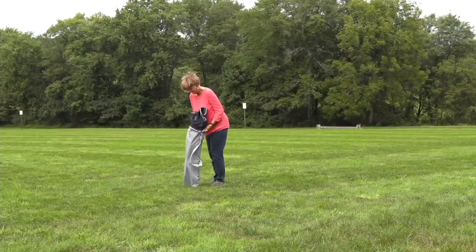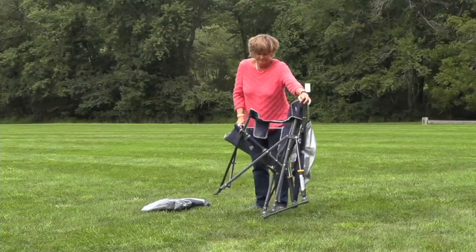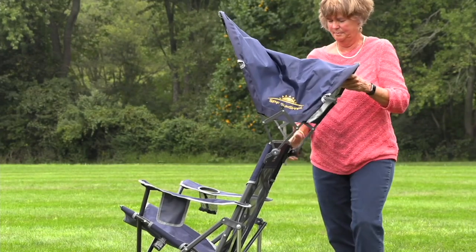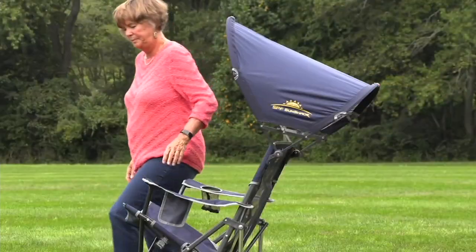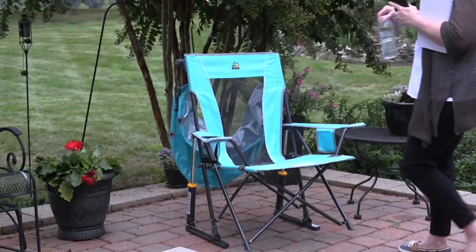Super big deal on the day. This is from GCI — it's an Outdoor Shady Rocker Elite. It has this collapsible sunshade which you can use or don't have to use. The bottom line is this is exclusive to us here at QVC until next year.